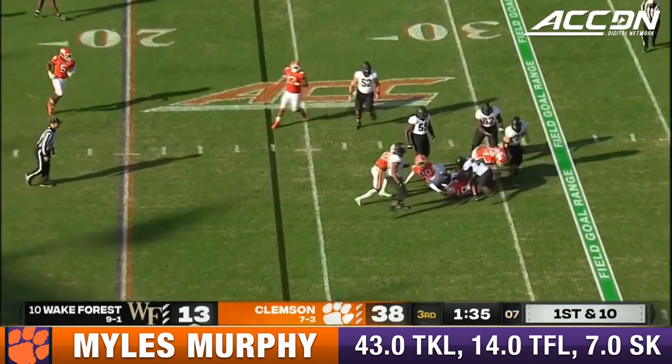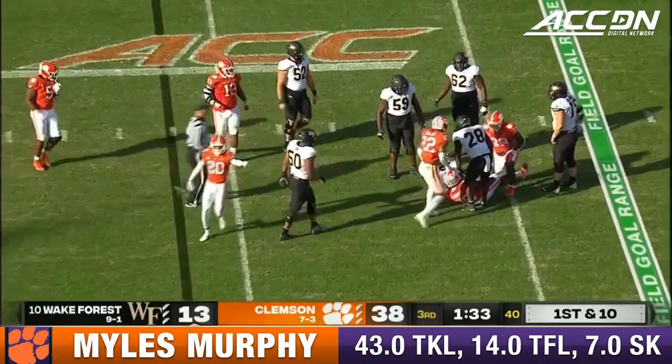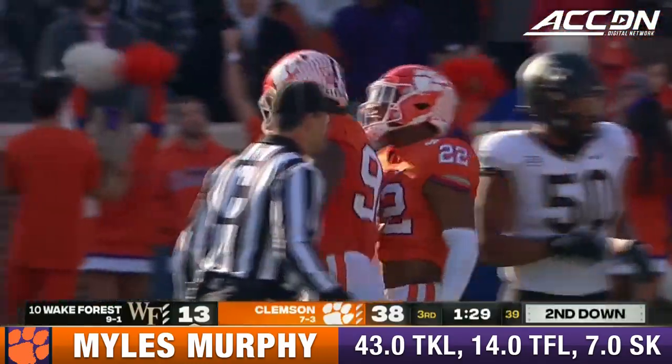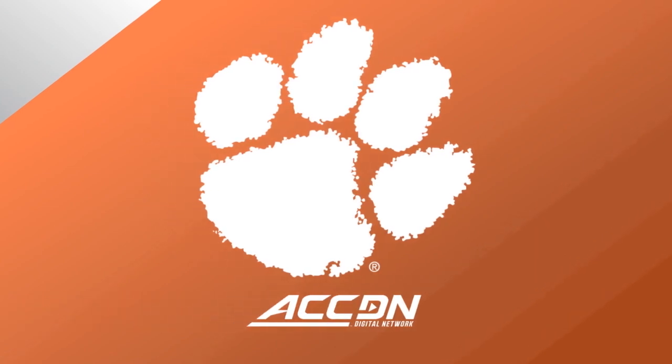Cardman's pocket collapses and guess what? Another Clemson sack — Miles Murphy, sack number seven.